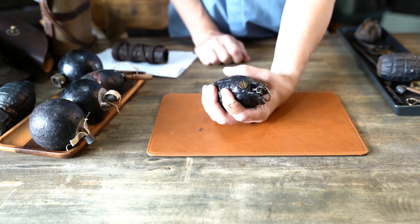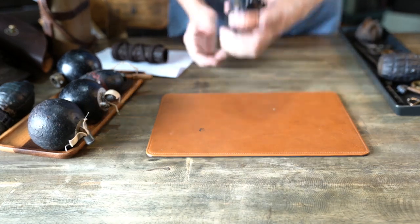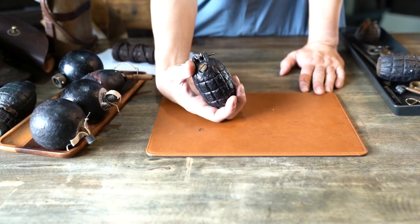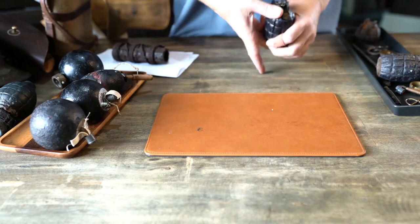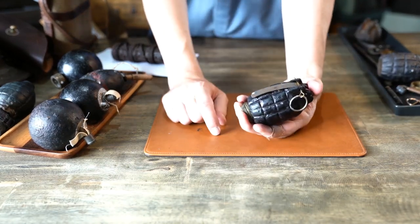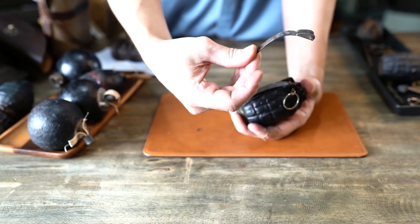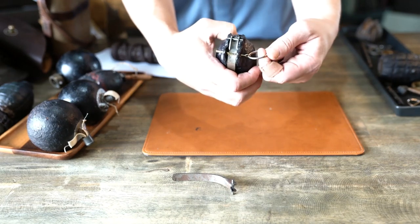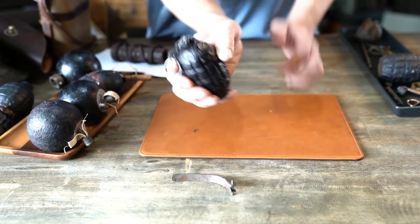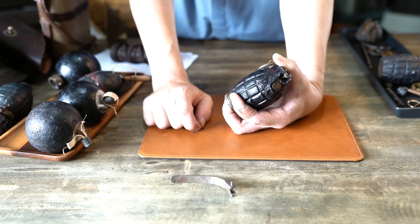This is what everyone thinks of as a grenade now, and the features it has are the features that have come from this grenade. All grenades for the last hundred-plus years have basically owed a lot to the influence of the Mills bomb. It has a lever — or a spoon. In America we call it the spoon; in England they call it a lever. That is held in place by a pin with a pull ring, and you'll notice the typical striations on the outside for fragmentation.